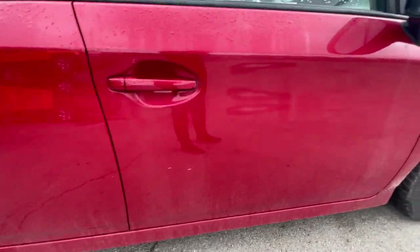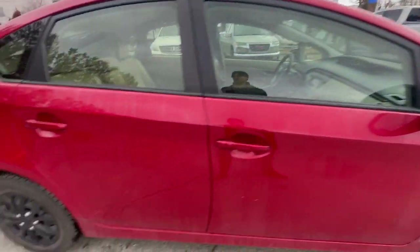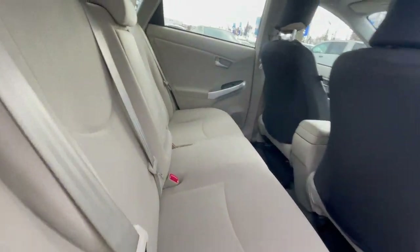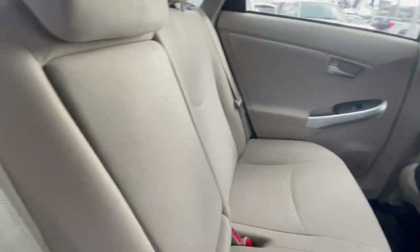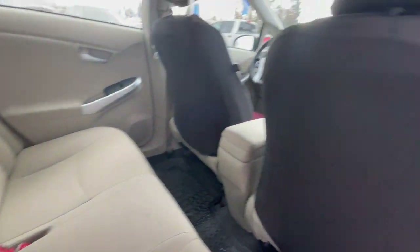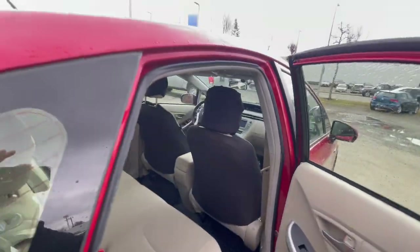Some scratches here, but otherwise nothing too major. The rear space is decent. It has cloth seats — very nice. Moving this down, it does come with cup holders and an armrest. This one has seat covers, but that's something you'd take off.